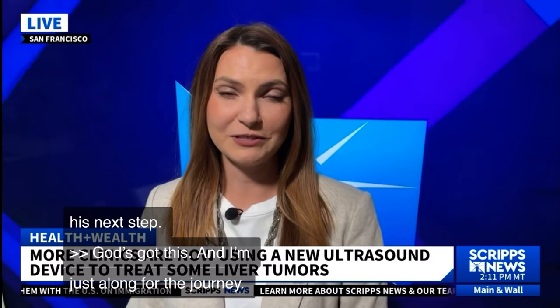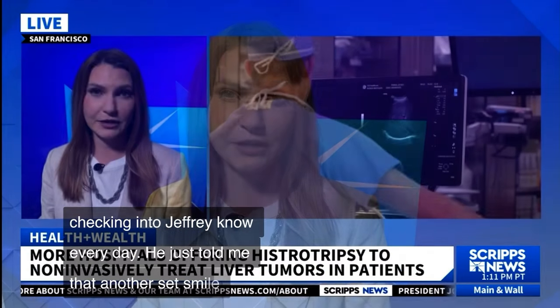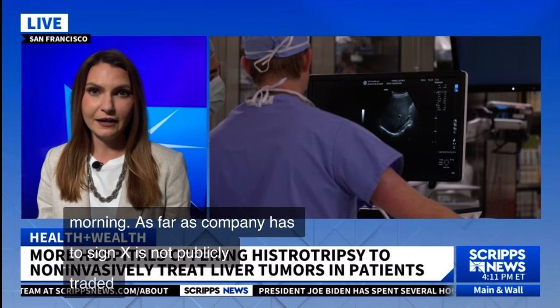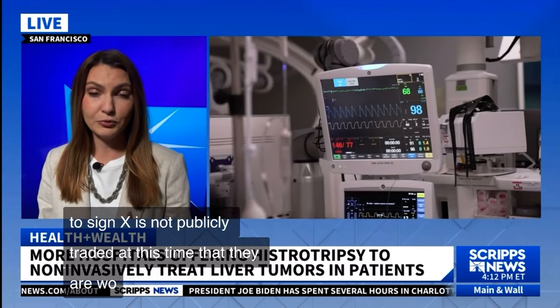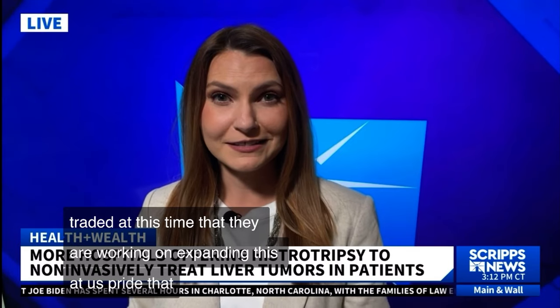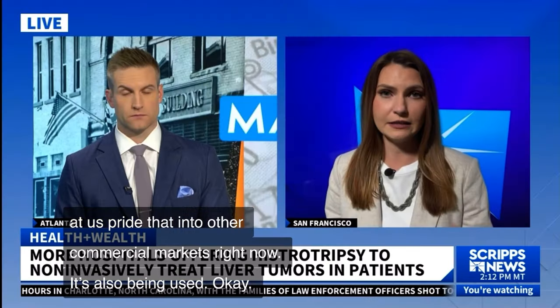Lindsay has been checking in with Jeff Perino every day, and he just told her he did another six-mile run that morning. As for the company, Histasonics is not publicly traded at this time, but they are working on expanding the Edison product into other commercial markets. It's currently also being used in the UK, and the next scientific step will be looking at what histotripsy can do for kidney tumors.